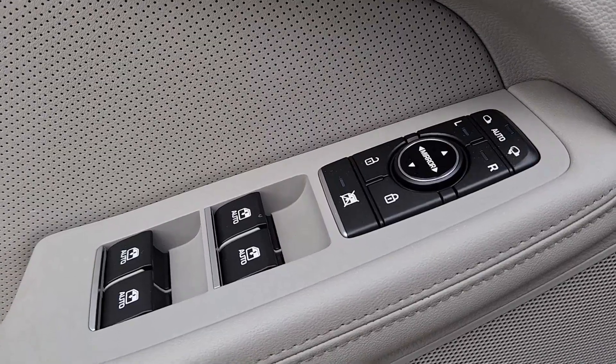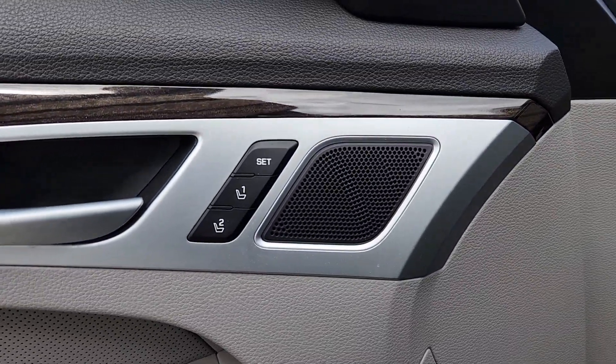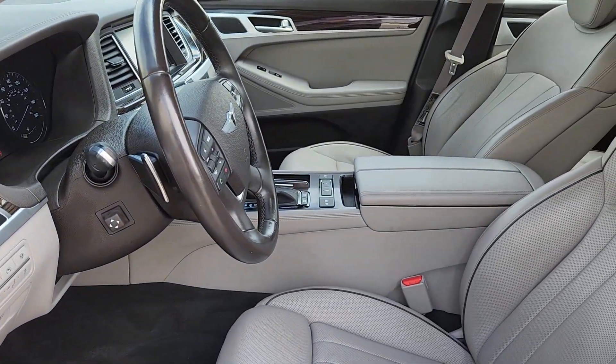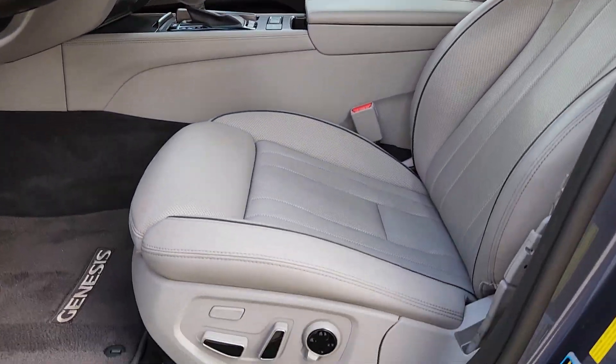Feel inspired every time you take the wheel of this refined Genesis. Treat yourself to a test drive today. Our staff will toss you the keys and give you an outstanding customer experience.